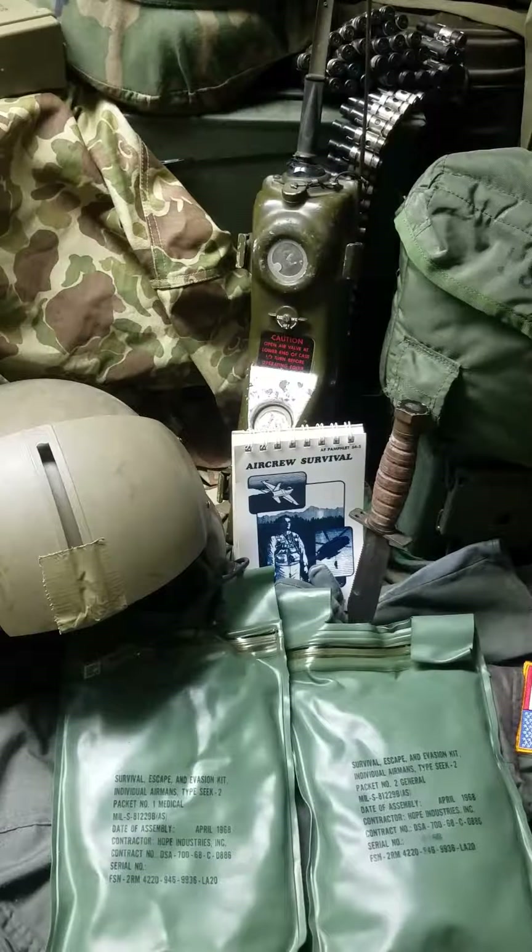The Air Force alone flew 5.5 million sorties during the Vietnam War, losing 1,700 aircraft to enemy fire. So I'm sure a few of these kits were used, at least.